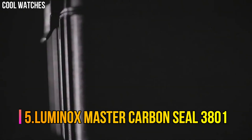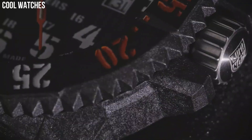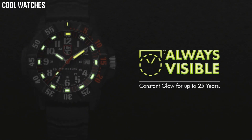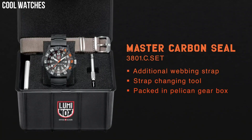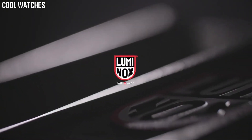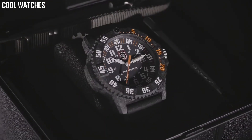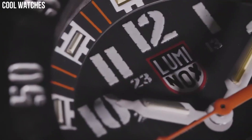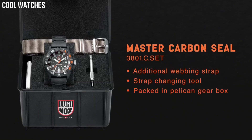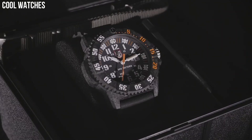Number 5: Luminox Master Carbon Seal 3801. Dial window material type: sapphire. Display type: analog. Tang buckle clasp. Case material: Carbonox. Case diameter: 46 millimeters. Case thickness: 14 millimeters. Band material: rubber. Band width: 24 millimeters. Band color: black. Dial color: black. Special features: analog display, Swiss quartz movement, rubber strap, date.